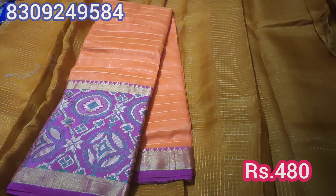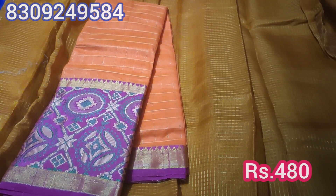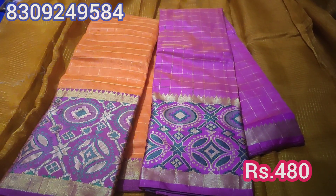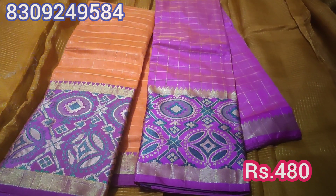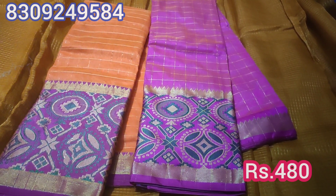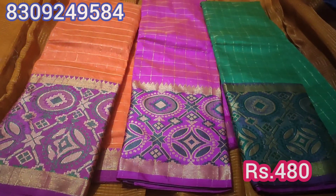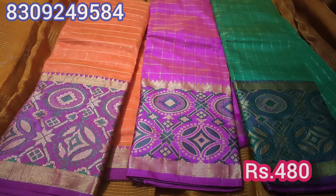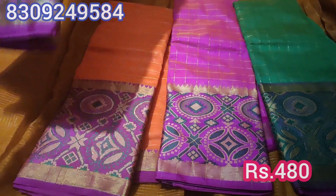This is a kora sari with a small border and big border design. This is a contrast blouse. The price is ₹480, and this is a wholesale price. For courier charges, please send a message.